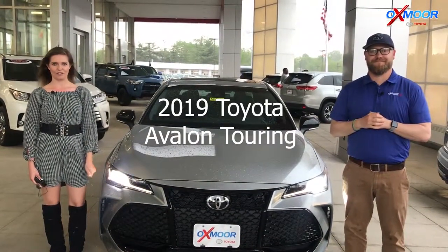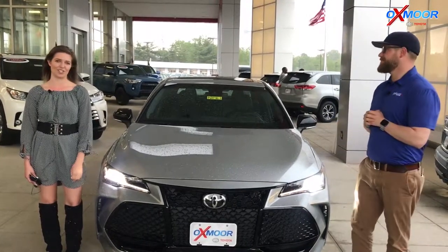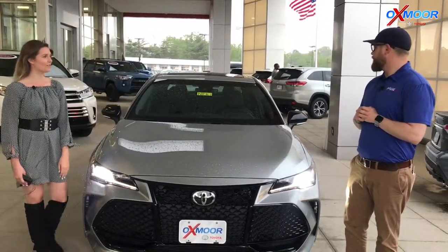Hey guys, this is Melissa with Oxmoor Auto Group, and today we are out here at Oxmoor Toyota with Chuck Schumann. He's going to be showing us some features on this 2019 Avalon Touring. So what do you have for us today?